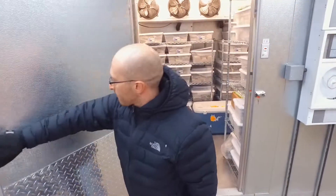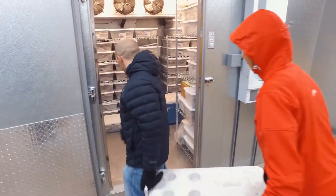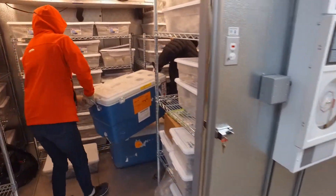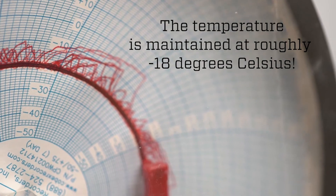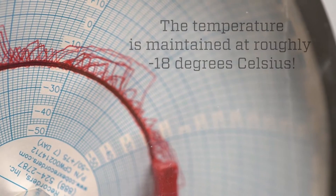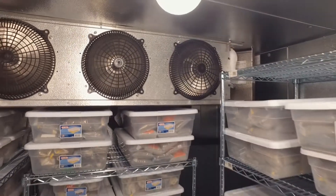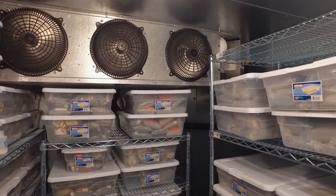They're brought here — pounds and pounds of soil — and we want to keep them at the same temperatures that they might experience in Antarctica. So this is a storage archive, a soil archive of samples that we have taken since 1989 to the present.